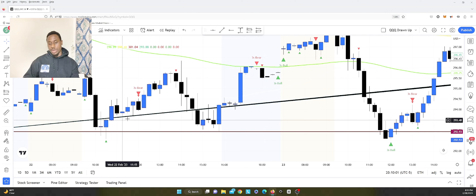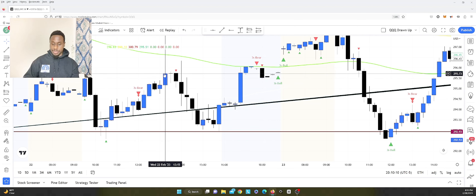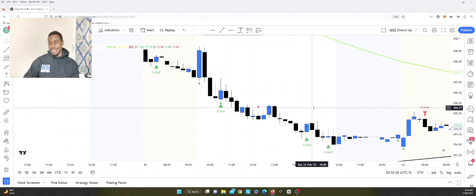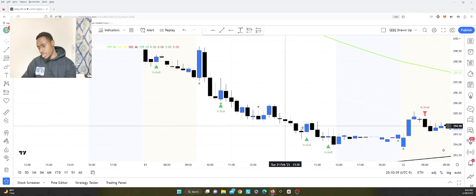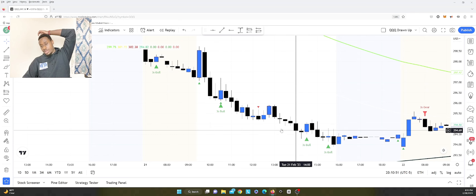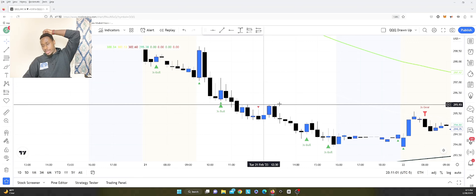So you're wrong on the first one — risk 1%. You enter the second, you're right — you let it rock out, move your stop loss to break even, trail it, let it run. You could probably close it when you see a bearish three-line strike. Then you flip the position and let it run back to the downside. That would have been a great trade — very interesting.